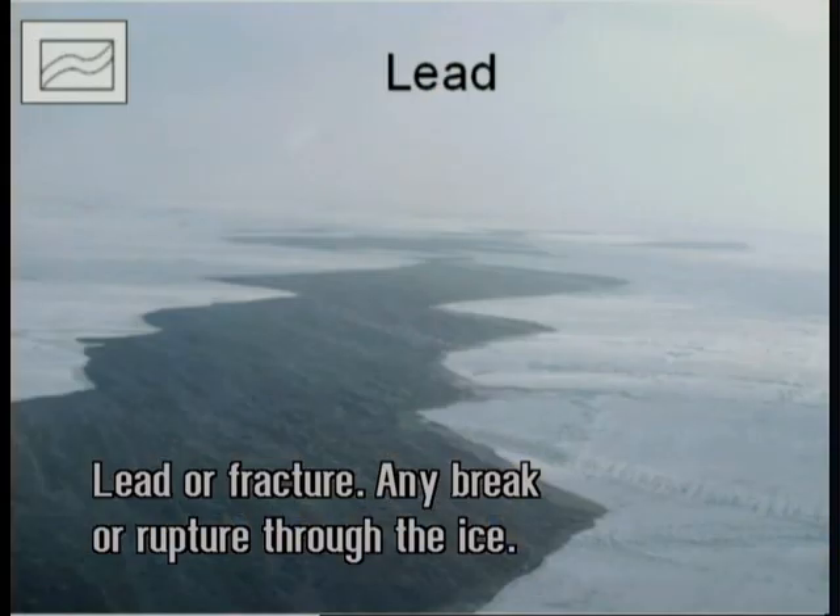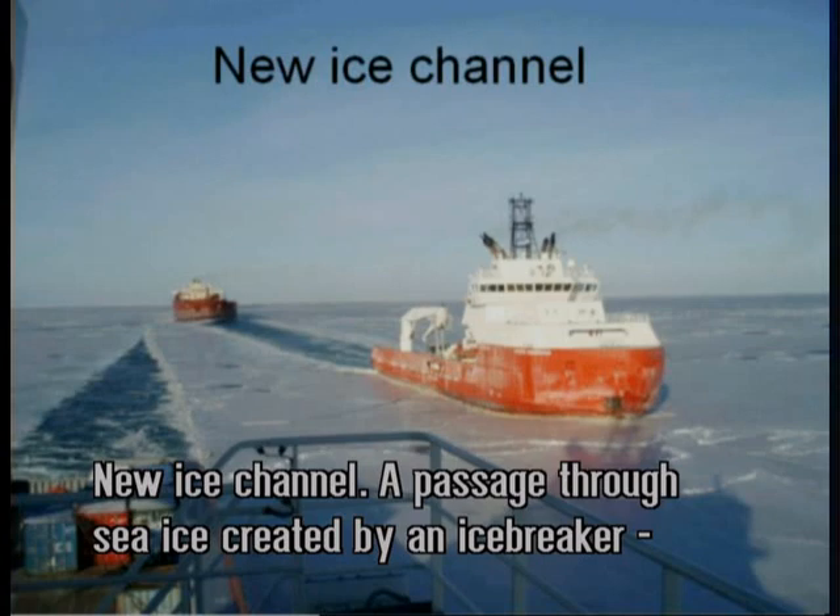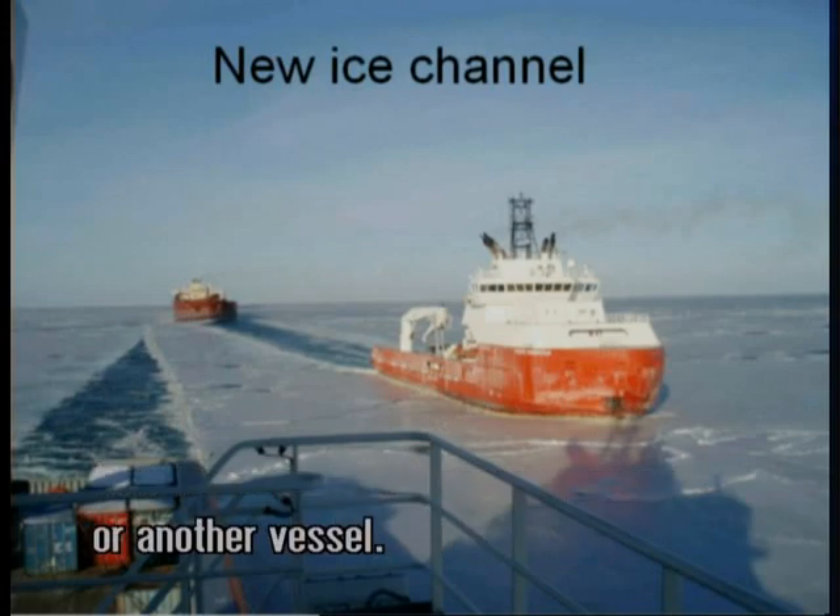Lead or fracture: any break or rupture through the ice. Leads and fractures should be actively used by ships for faster transit. New ice channel: a passage through sea ice created by an icebreaker or another vessel.